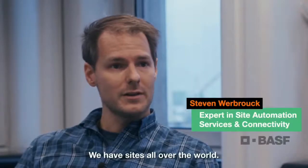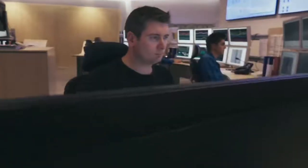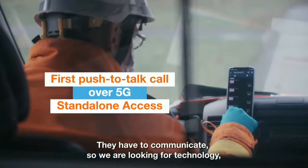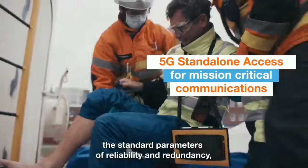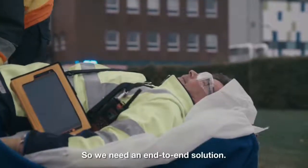We have sites all over the world, here in Antwerp it's a very large scale verbund site. They have to communicate, so we are looking for technology that has a large coverage. There is a responsibility of mission critical communications — the standard parameters of reliability, redundancy, and backup coverage have to be in place. So we need an end-to-end solution.